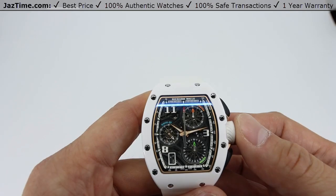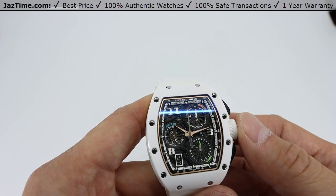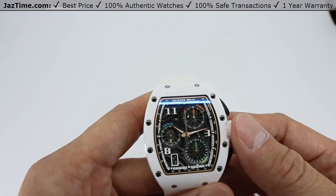I'll be going over all the aspects of this watch — the case, the bezel, dial, crown functions, as well as the movement and strap — and I'll give some of my thoughts on the watch throughout the review.